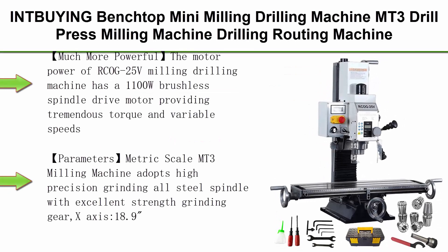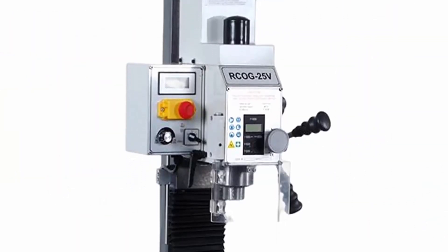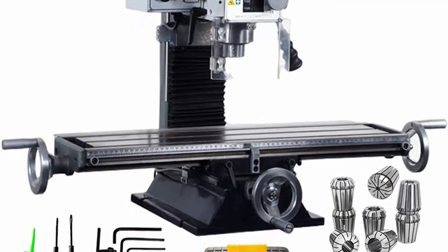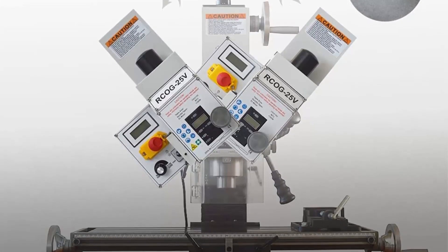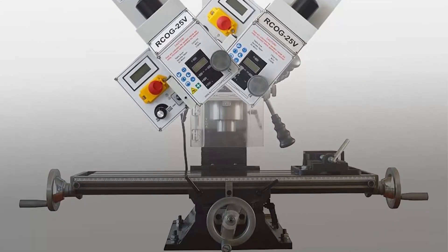Top 2: INT Being Benchtop Mini Milling Drilling Machine, MT3 Chuck, 1100W Brushless Motor, Variable Speed, RCOG25V, 110V. Much more powerful — the RCOG25V milling drilling machine features a 1100W brushless spindle drive motor providing tremendous torque and variable speeds from 50 to 2,250 RPMs continuously, with overload and overheating protection. The noise of this motor is very low and it is very easy to maintain.